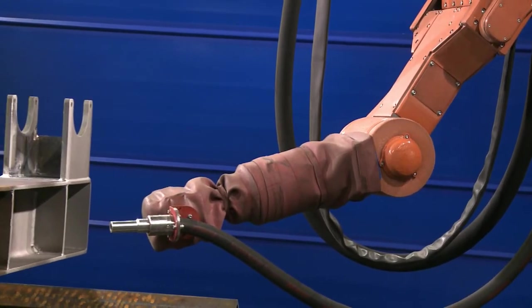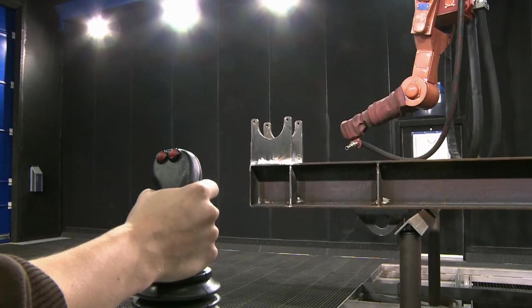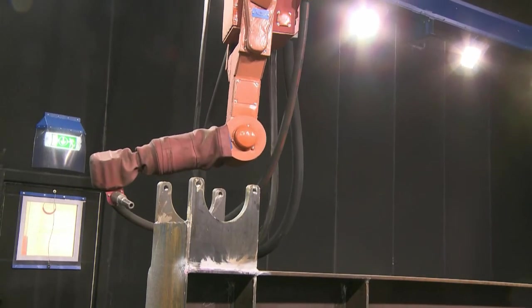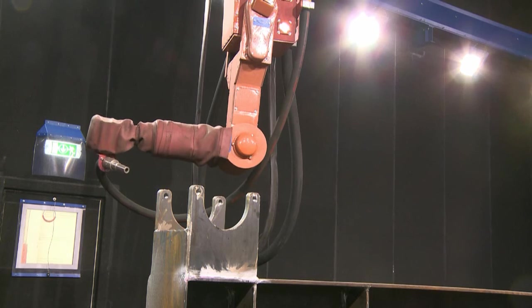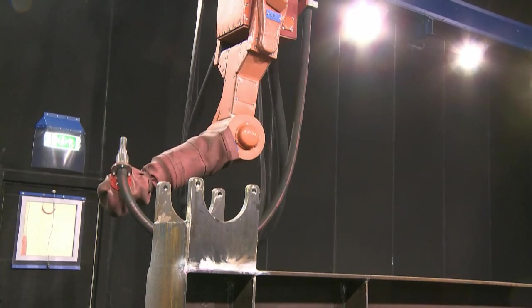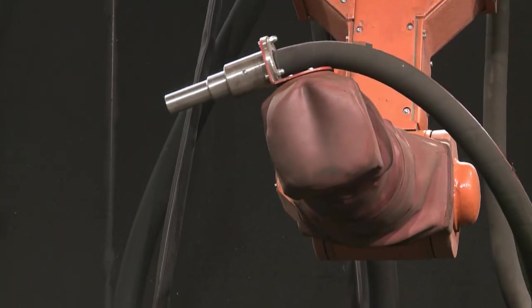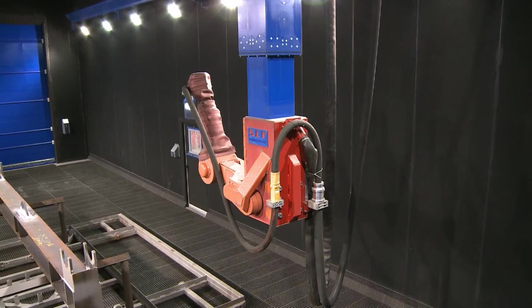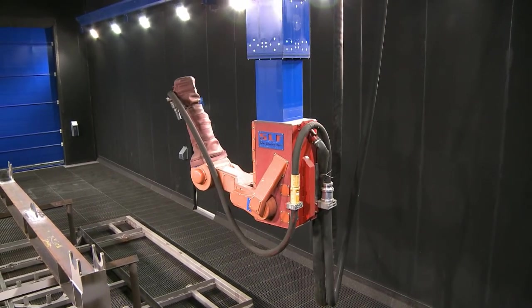In order to minimize wear and tear to the robot, the shoulder and wrist joint drives, as well as all supply cables, are integrated in the robot housing. Compressed air is used to create overpressure inside the housing, giving optimal protection against the intrusion of blast media. The lower part of the robot arm is encased in a wear protection cover.